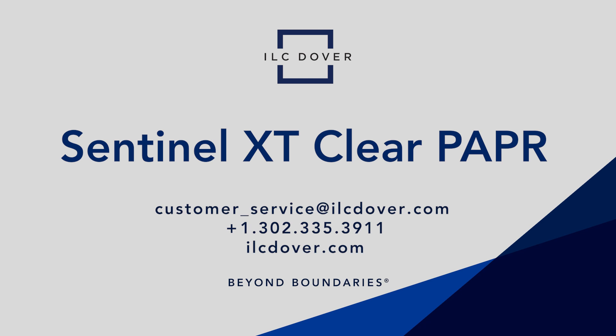See more, be more. Enjoy better visibility, more comfort, greater safety, and higher productivity with Sentinel XT Clear from ILC Dover. Contact us today to learn more.